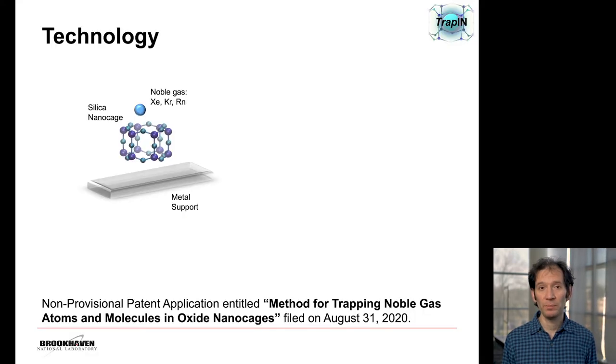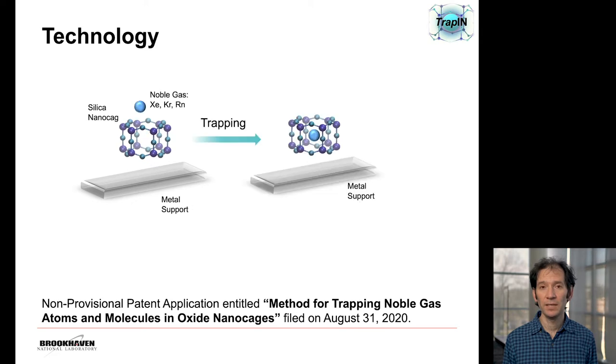The way TRAP-IN works is the following. We have a silicate cage in contact with the metal, and if the conditions are right, then we have a noble gas such as xenon, krypton, or radon next to the cage. When the noble gas gets in the cage, it remains trapped there indefinitely until we choose to remove it by heating up the material. One of the cool things about TRAP-IN is that it's very selective to noble gases only, so if we have a gas mixture, it only retains the noble gases and the rest of the gases do not stay in the cage.